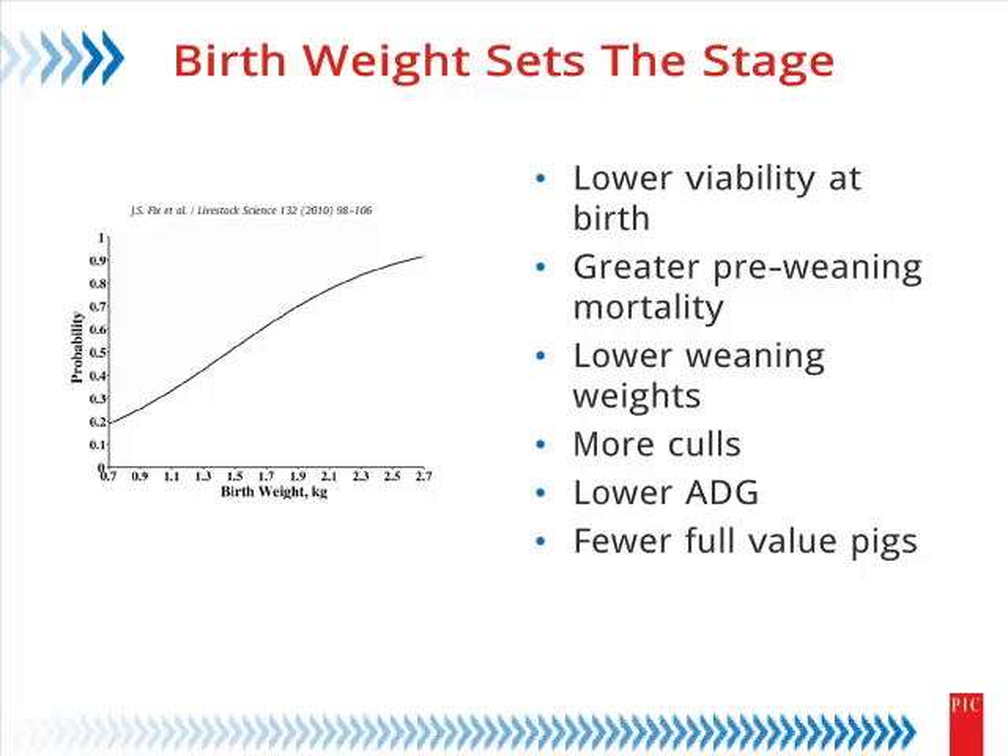What Justin showed is that as you increase birth weight, at least up to some plateau level, that really sets the stage for a lot of things that are economically important with respect to profitability. Low birth weights mean lower viability, higher pre-weaning mortality, lower weaning weights, lower average daily gain, poor feed conversion. So birth weight, if it can be genetically controlled, is really something we would desire to do.